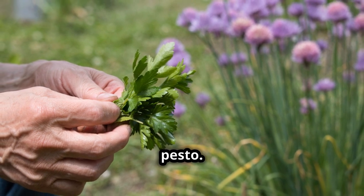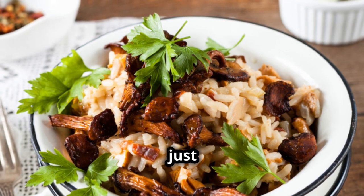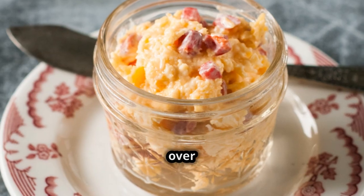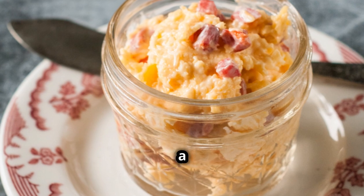And for those cozy evenings, I love making a parsley pesto. It's simple — just blend parsley with garlic, nuts, parmesan cheese, and olive oil. It's delicious over pasta, roasted vegetables, or as a spread on toasted bread.